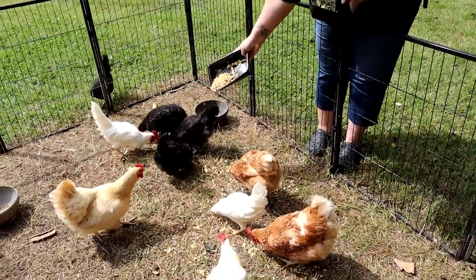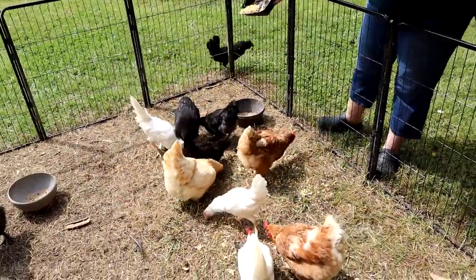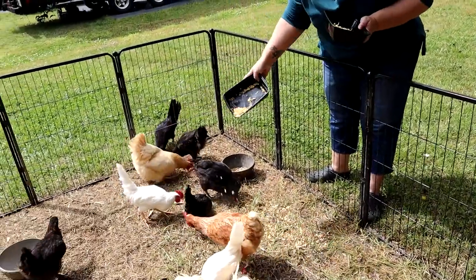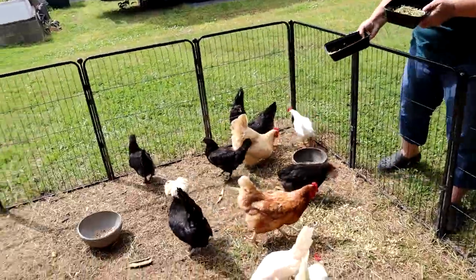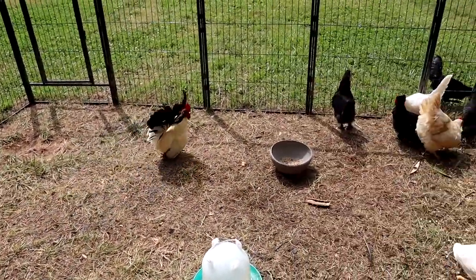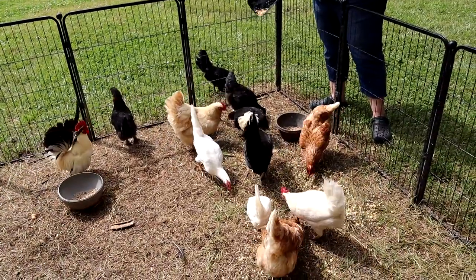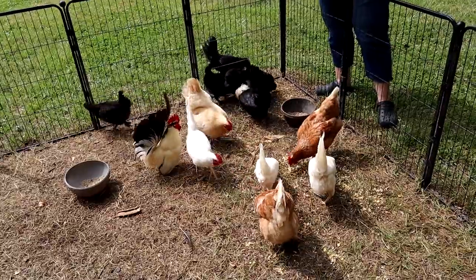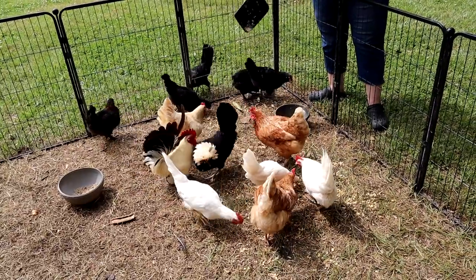Kyle, come on! He does not want to come in. He's just going to eat it out there. We have one chicken that will not stay in the run no matter what we do — it's Kyle, and he lives outside the run. He comes in when he feels like it.